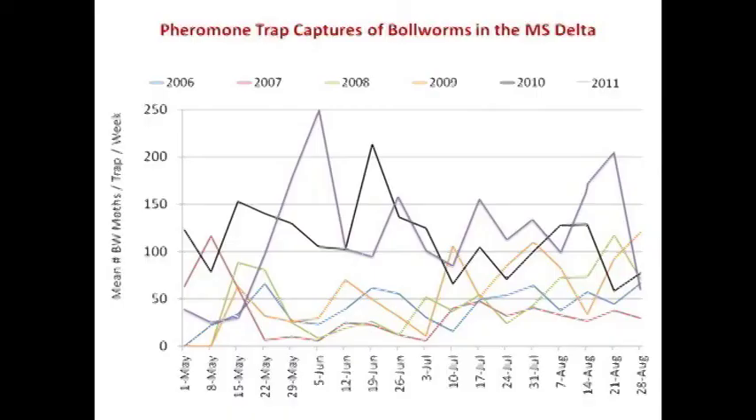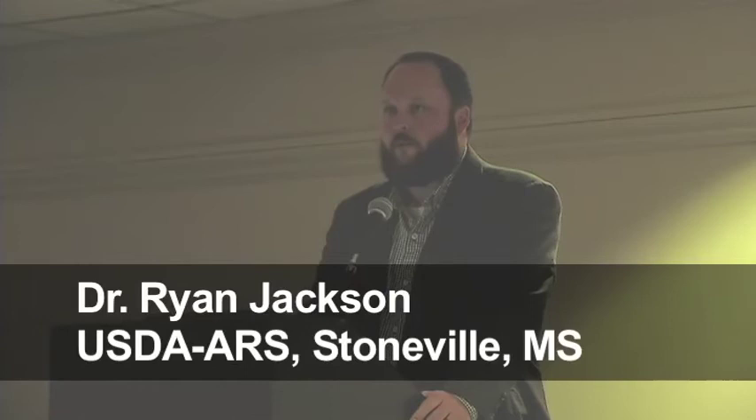So why are we seeing this? Are we having problems with bollworm resistance to BT? Why did we not see this early on, and now in the last couple of years all of a sudden we're seeing significant yield increases from sprays? This is pheromone trap captures of bollworm in the Mississippi Delta from 2006 to 2011. This line right here represents 50 bollworm moths captured per trap. Those numbers from 2006 to 2009 hover right around that line. When you move up to 2010 to 2011, those numbers hover around the 100 to 150 line. So the last two years we've had roughly two to three times the population of bollworms that we had in the previous four or five years, and I think that has a lot to do with why we're seeing what we are seeing in these BT varieties.